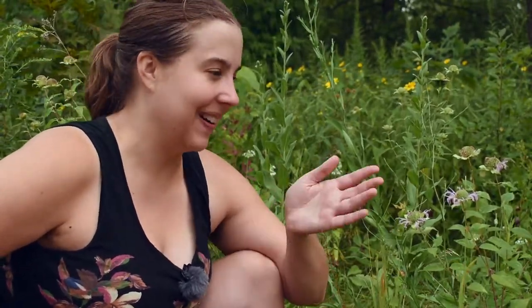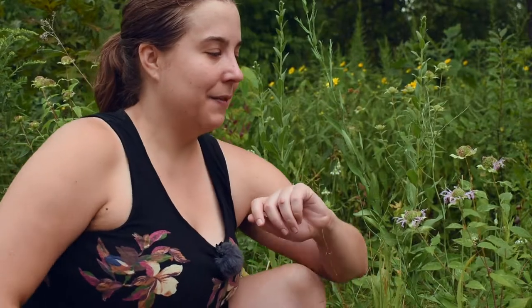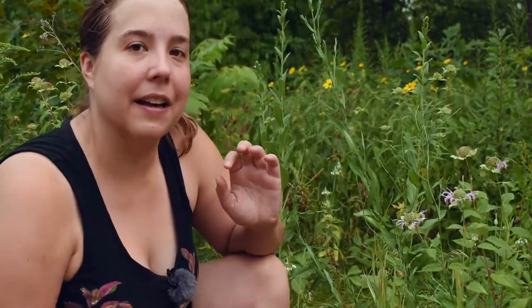Like all other mints, it also has opposite leaves — the leaves grow directly opposite each other on the stem, versus alternate leaves which are spaced apart and stagger. Mints are also often aromatic, and this one is definitely aromatic. Like I said earlier, it smells a lot like oregano, so if you get pretty close to it, you should be able to smell that aroma coming off even without picking it.